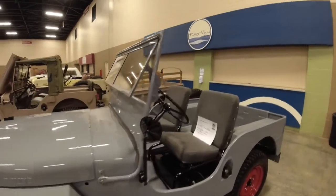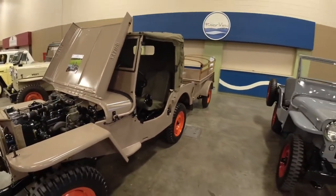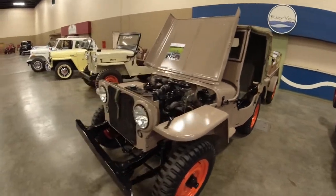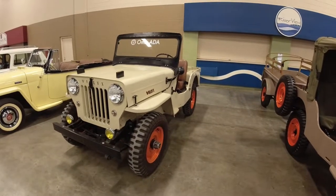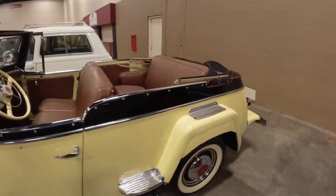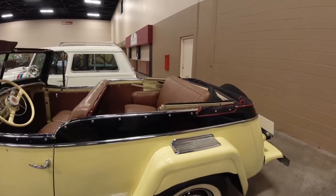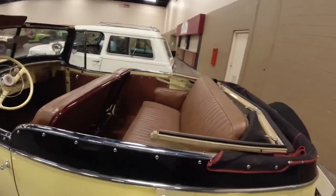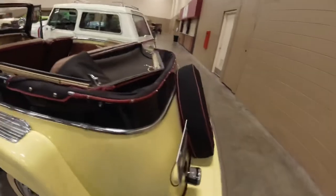Old '47 CJ2A. Jeep's version of the luxury vehicle — pretty fancy old Jeepster.